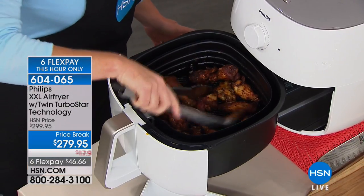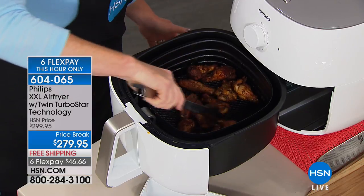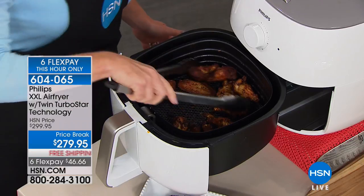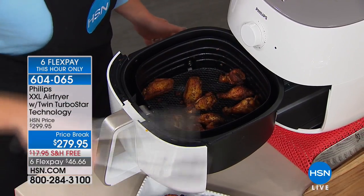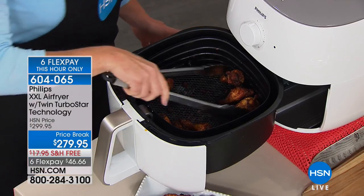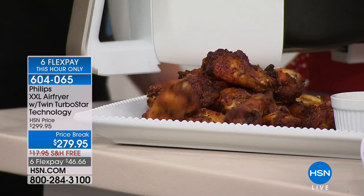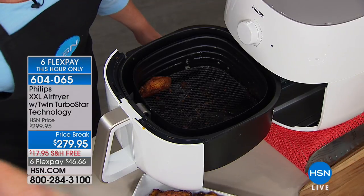This allows you to have your favorite fried foods with little to no added oil, so you've got a lower fat content when you're frying your chicken or your potatoes or what have you. It's a healthier method for frying food and for deep frying, and you can cook for the whole family at one time.